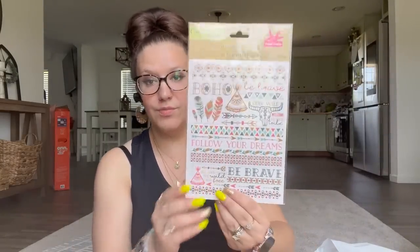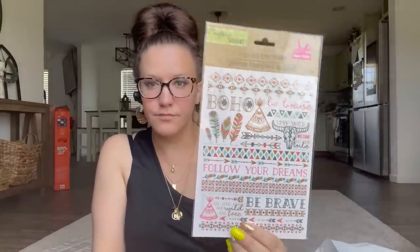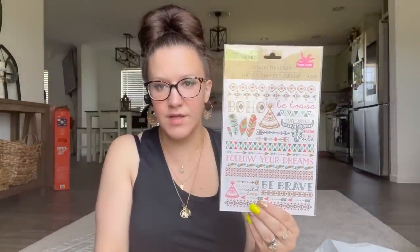The next one I picked up is for my girl's room because I'm doing like a boho theme in there, so I figured I could do something with these. Who knows?